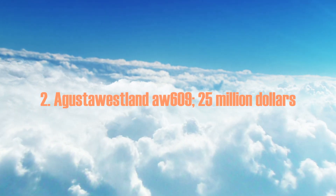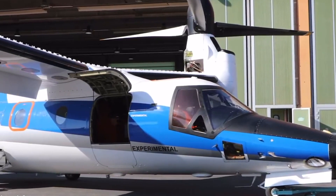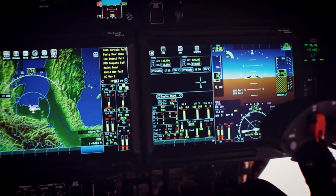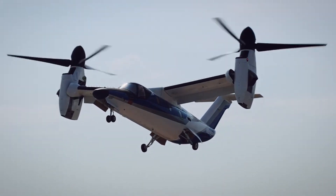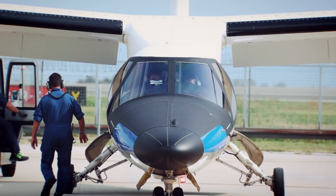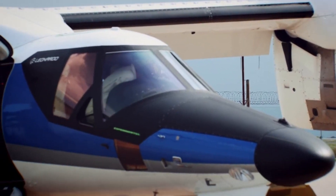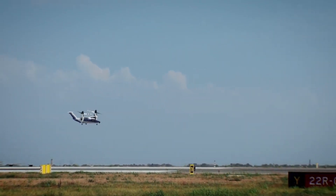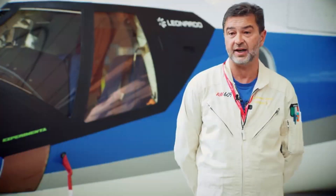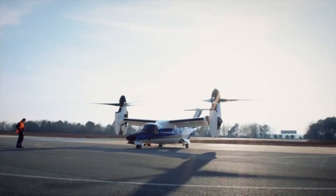Number 2: the AgustaWestland AW609, at $25 million. The AW609's ability to take off and land vertically allows it to land anywhere effortlessly. With cruise speeds of 360 mph and a range of 860 miles, this luxury helicopter travels twice as far and twice as fast as others in its class. AgustaWestland's tilt-rotor aircraft is a true masterpiece, built to take off like a helicopter and glide smoothly like a plane. The Anglo-Italian manufacturer has entered the civilian market with executive versions of the AW609, designed to carry up to 9 passengers in a cozy pressurized cabin.